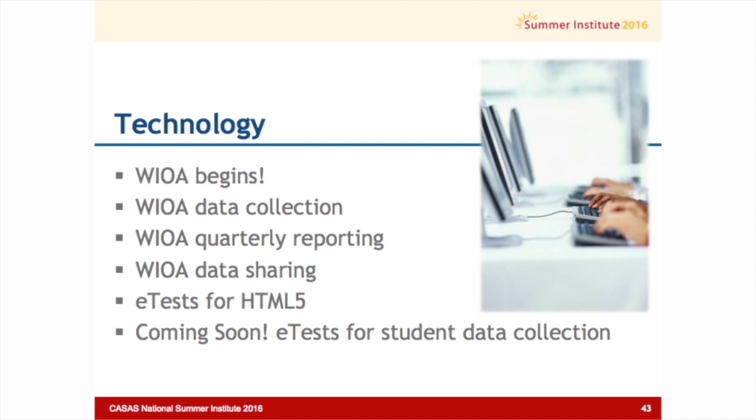So July 1st is when the new regulations kick in for data collection from WIOA. I'll talk very briefly about that, about the quarterly reporting requirements that are brand new — something we didn't have in the past — about data sharing, and then a little bit about e-tests and where we've come now that we're supporting HTML5.